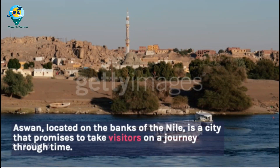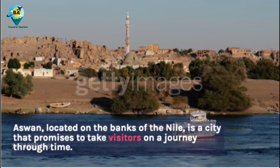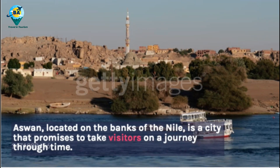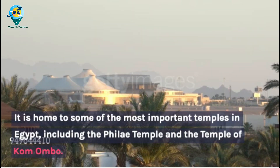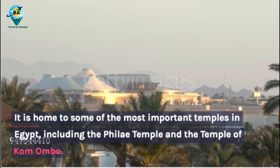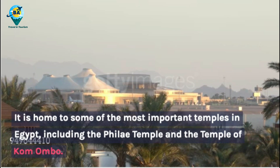Aswan, located on the banks of the Nile, is a city that promises to take visitors on a journey through time. It is home to some of the most important temples in Egypt, including the Philae Temple and the Temple of Kom Ombo.